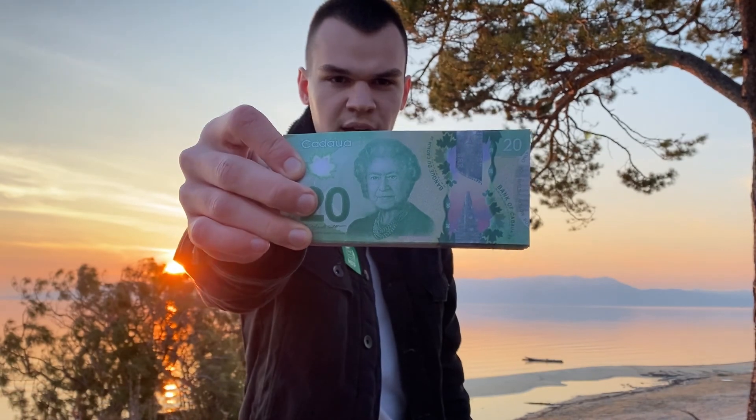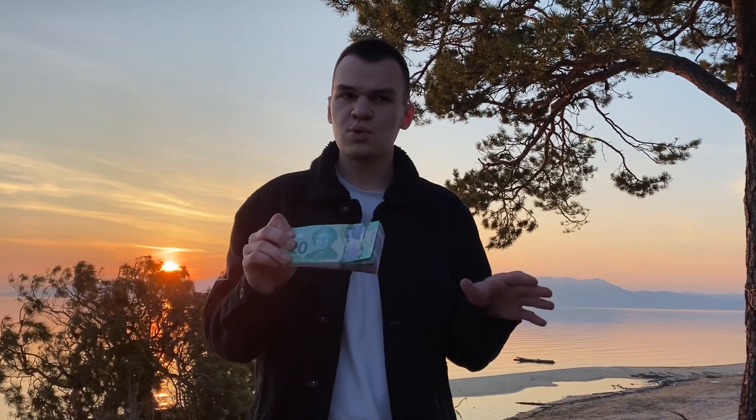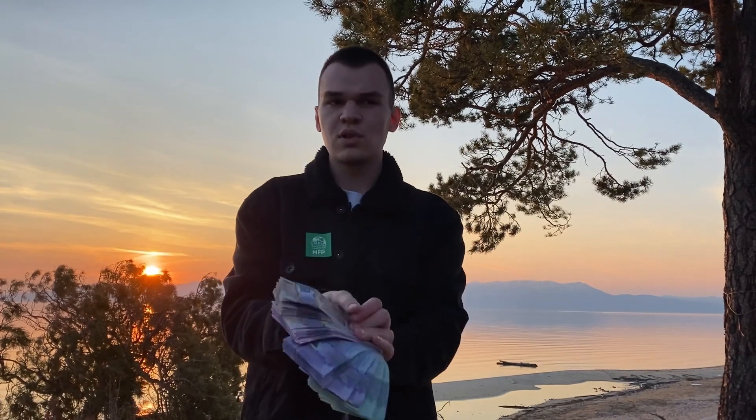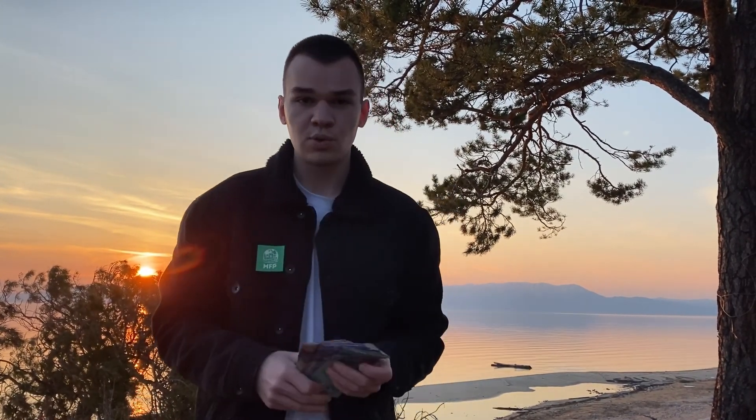You know that we have the Canadian 20s — the most popular props — but if you want to shop other Canadian dollars, you can go to moneyforprint.com and see what we have. We also have the old hundreds, the old 50s, and the old 20s.